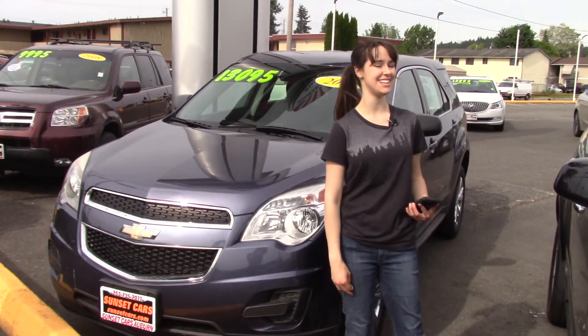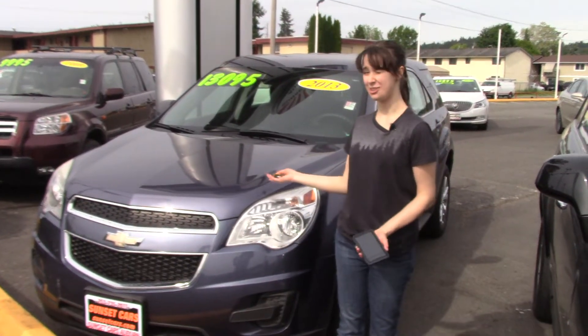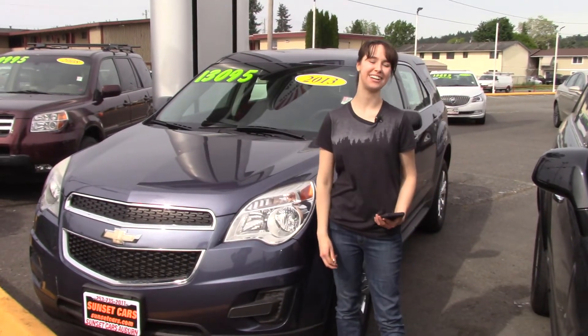You should take it for a test drive at Sunset today. Do it for the environment — and because, I mean, wouldn't this look cool in your driveway? Make sure you tell them Jordan sent you when you come into Sunset.